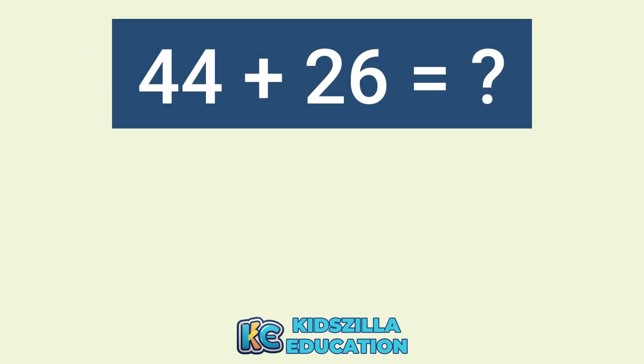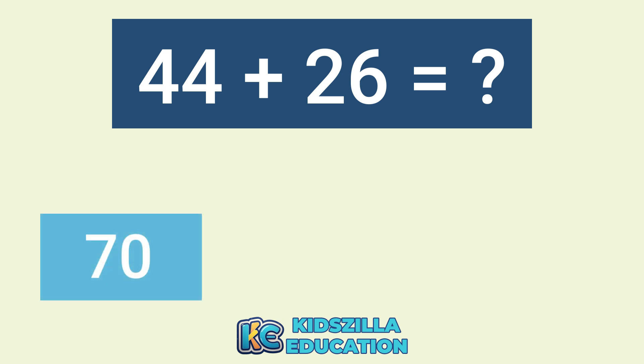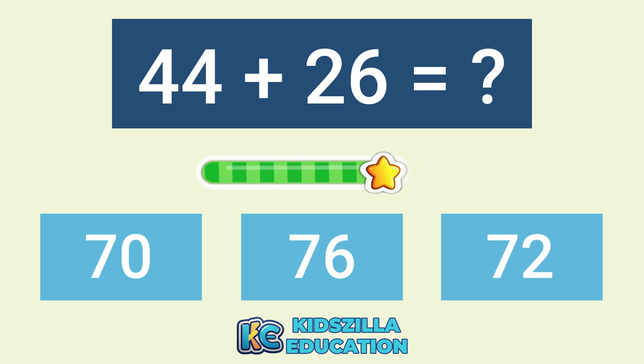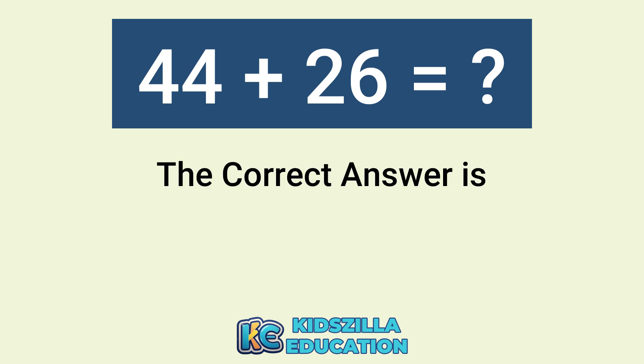What is the answer of 44 plus 26? The options are 70, 76, or 72. The correct answer is 70.